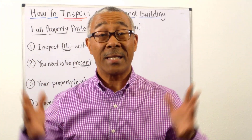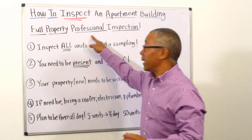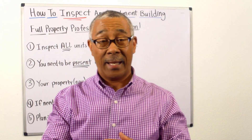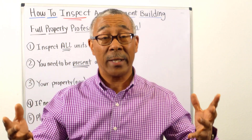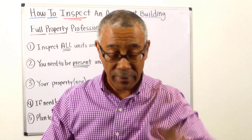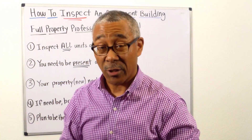Here is the second type of inspection you have to do. This is called the full property professional inspection. This is where you're going to get a professional property inspector who specializes in inspecting apartment buildings. He will come in and look at everything from the roof all the way down to the foundation and underground, and give you a thorough inspection.